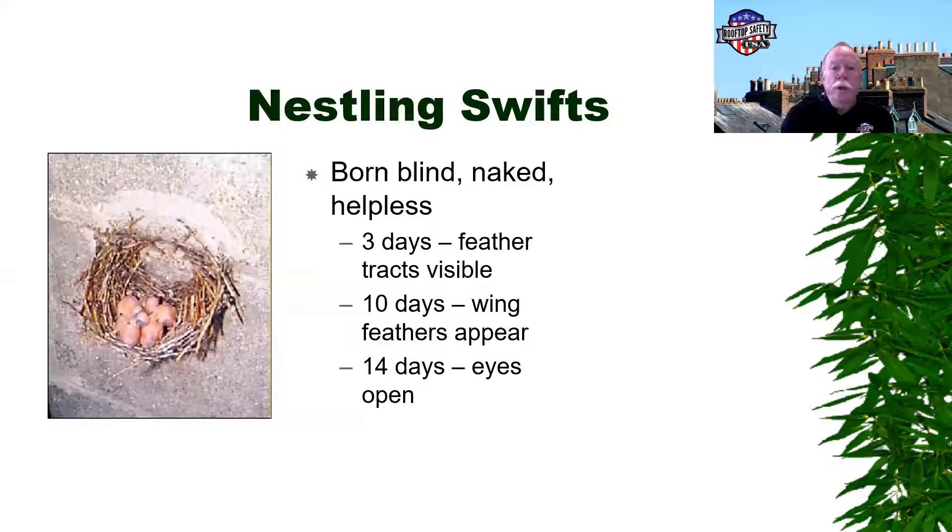Once they're born, they're born blind, naked, and helpless. It takes about three days for feather tracks to appear. In 10 days they'll start getting feathers, and then about two weeks their eyes will open up.